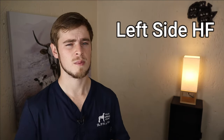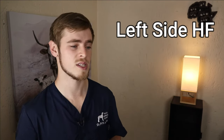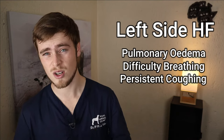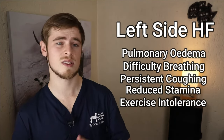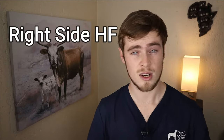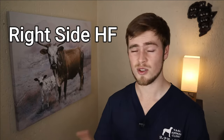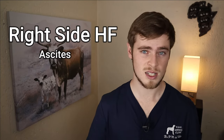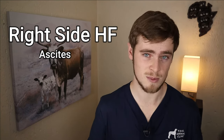Now the clinical signs that your dog will show will largely depend on what side of the heart is affected. With left-sided heart failure, the blood in the left atria will push back into the lungs, resulting in fluid accumulation in the lungs, also known as pulmonary oedema. This will result in difficulty breathing, persistent coughing, reduced stamina, exercise intolerance, fainting, and overall lethargy. With right-sided heart failure, the blood in the right atria will push back into the rest of the body, leading to fluid accumulation in body cavities such as a swollen belly, also known as ascites, and fluid may leak out of the veins in the limbs causing swelling, also known as peripheral oedema. It is important to know that mitral valve insufficiency will start out as left-sided congestive heart failure, but if left untreated may progress to involve both sides.